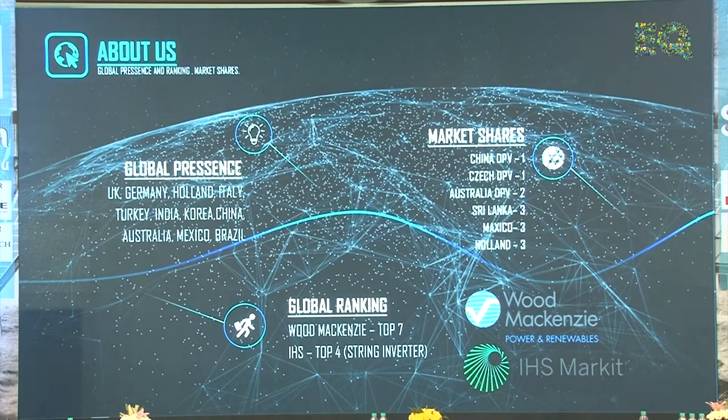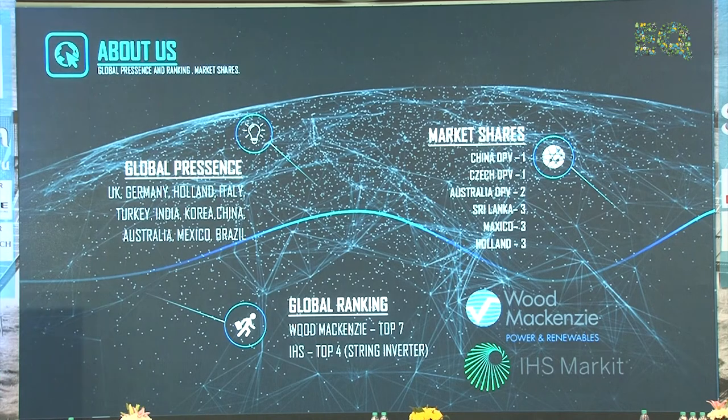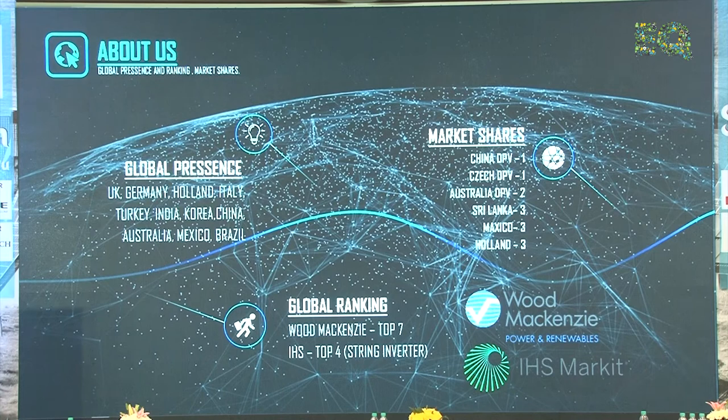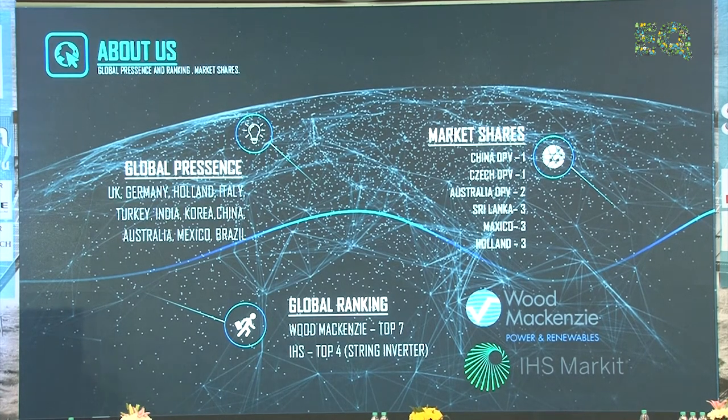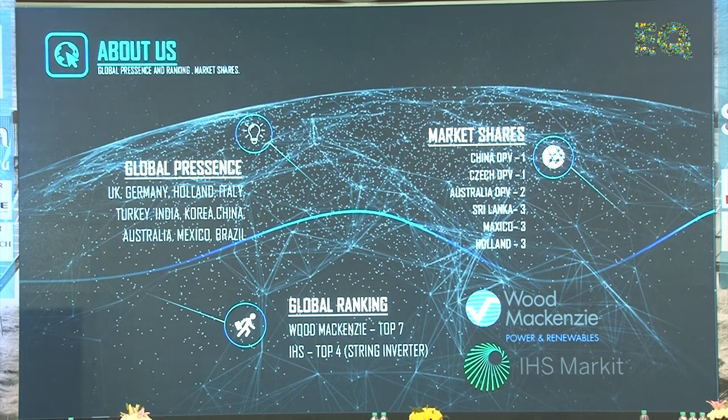About the company profile: we are present in almost 10 to 12 countries. We have four subsidiaries including South Korea, Australia, Europe, and very soon you will be seeing Goodwill India Private Limited, which is already in process. In terms of market share, we are leading in the China distributed PV market, Czech Republic we are leading, Australia we are number two, Sri Lanka we are number three. For India we are also in a good ranking — top three, top four. There are some international rankings given by Wood Mackenzie and IHS, and we are standing at top seven and top four.